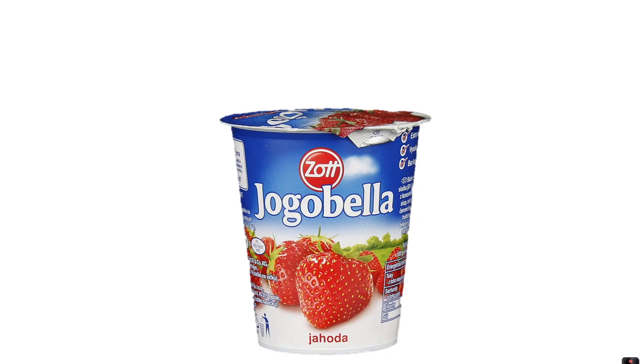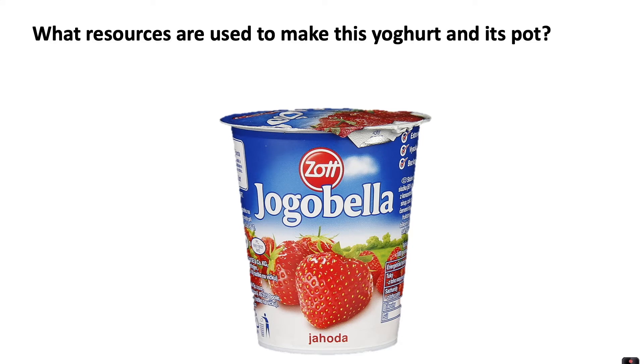We're going to first of all think about this strawberry yogurt, and I want you to think about what resources are used to make this yogurt and its pot, and where do they come from. You might want to pause the video whilst you have a think about this.